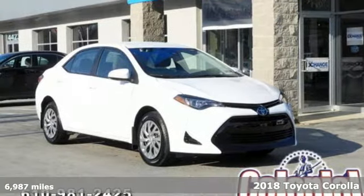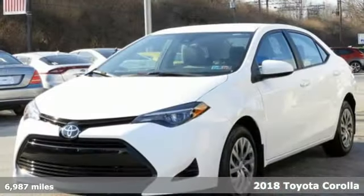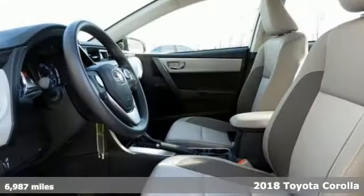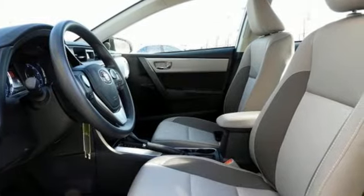It's a 2018 Toyota Corolla. Get an all-access pass to life in a car that doesn't just get you there, it gets you. You'll look forward to every drive with features like these.